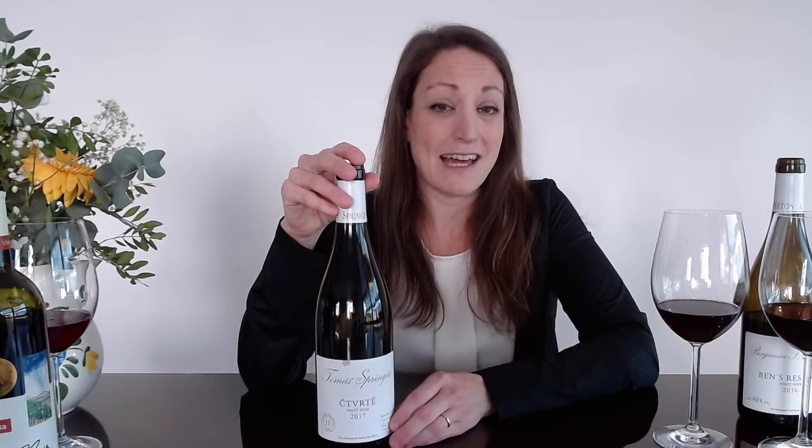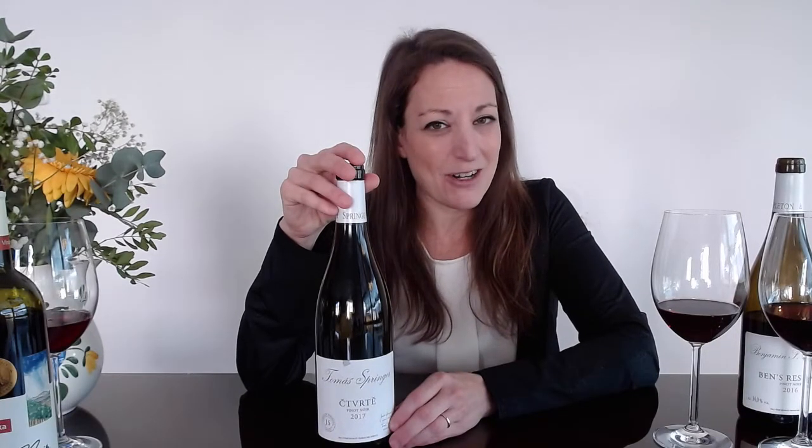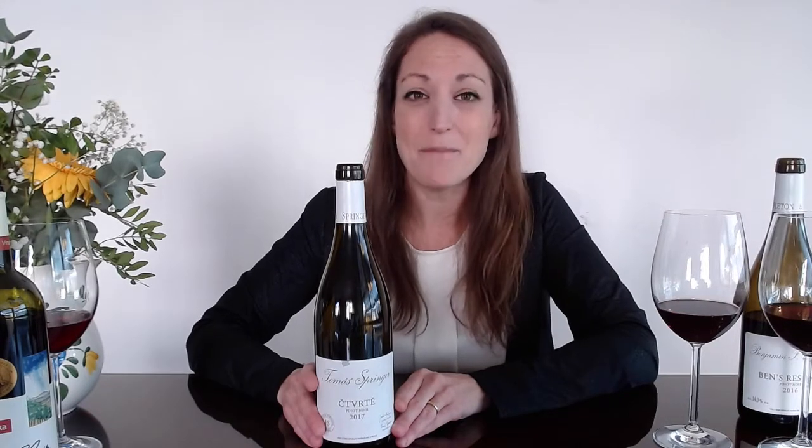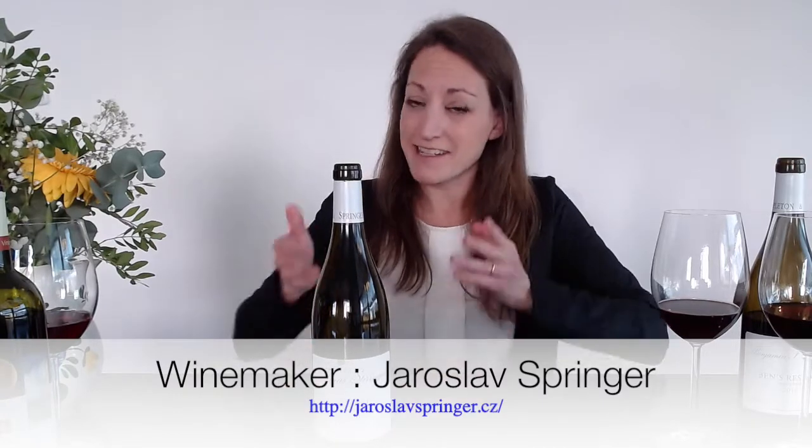Going into the next winery, which has a little bit more global recognition — Vinařství Válka is not exported, but Stapleton-Springer is. The name Stapleton is a bit odd, it's not Czech — in fact it is American. Craig Stapleton is the founder of the winery, founded in 2004. He was the U.S. ambassador to the Czech Republic under the Bush administration between 2001 and 2003, so he knows South Moravia and its winemakers. He partnered with Benjamin Stapleton as well as Jaroslav Springer, a winemaker here in Božetice, South Moravia, and they created Stapleton-Springer winery.